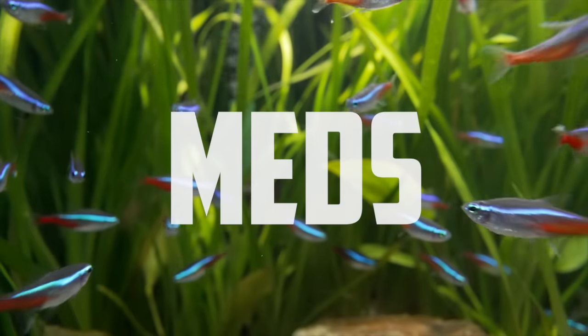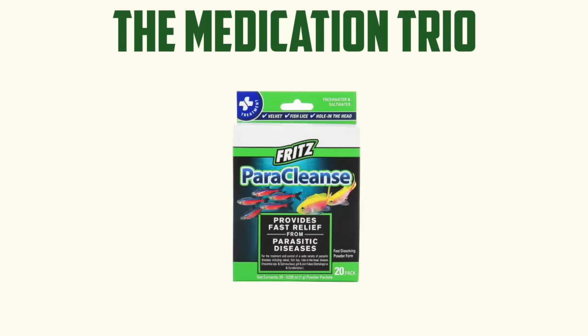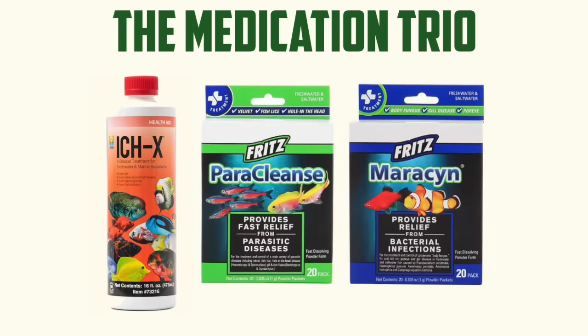Today we're talking about meds. The med trio is popular — we sell a lot of it. For those of you that don't know, that would be Ick-X, Fritz Paraclense, and Fritz Maracyn. So you get an antibiotic, you get a dewormer, and you get an antifungal slash parasitic external agent.